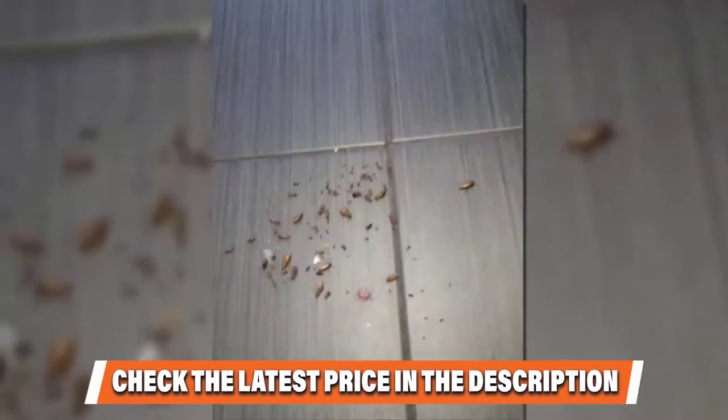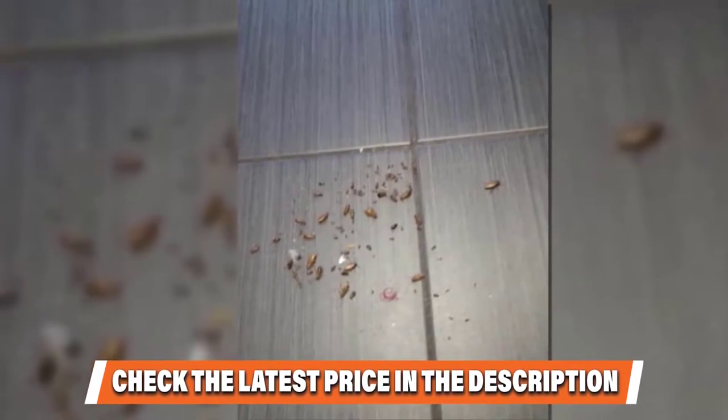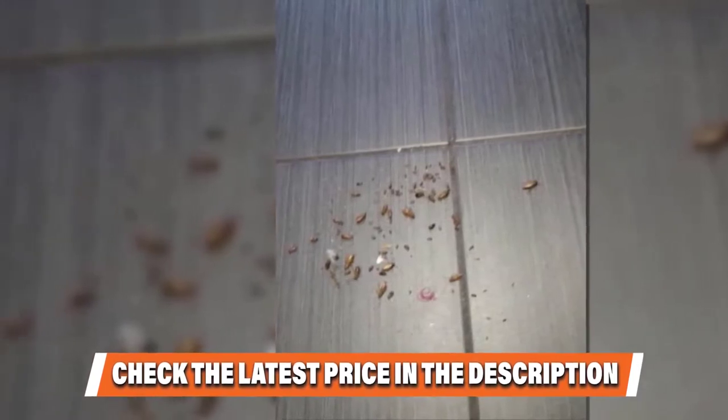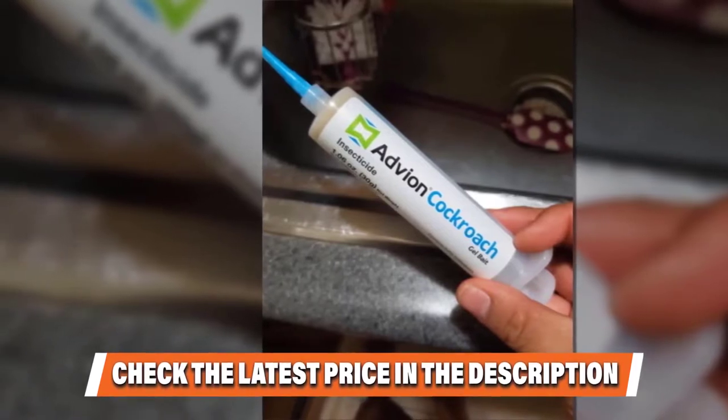The included plungers and tips make application quick and easy, and the formula has been approved for use in boats, planes, or any other vehicle with a roach infestation. This nest killer lasts for up to 2 years and is effective against roaches, ants, fleas, and ticks.